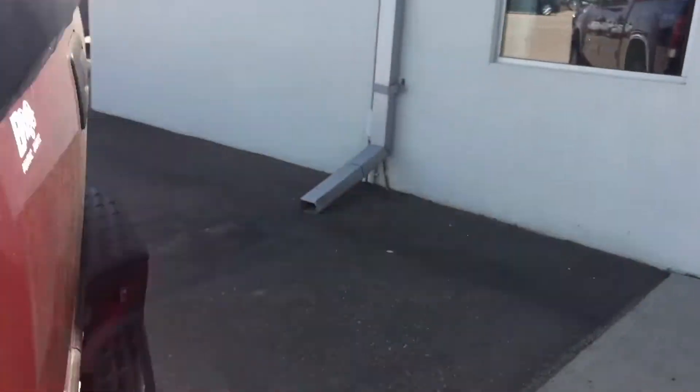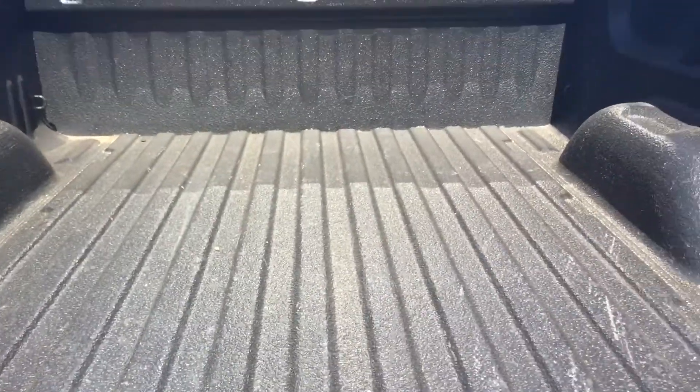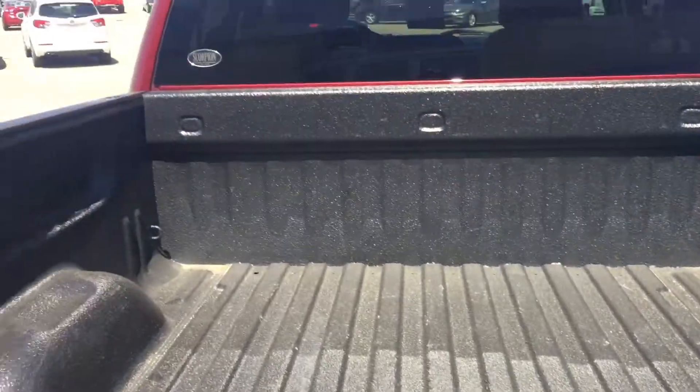We've got power locks, and if we take a look in the back here, you of course have your trailer equipment and your spare tire. If we pop this open, you can see there's lots of space back here for storage.